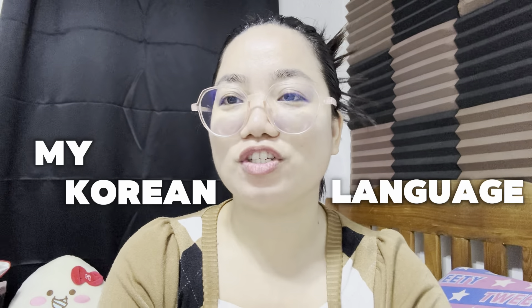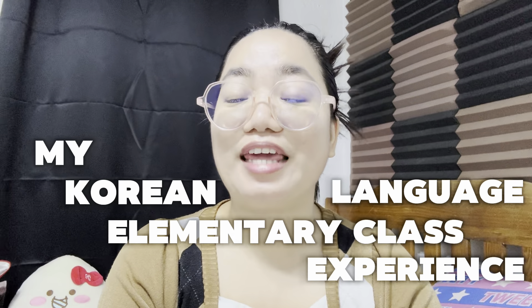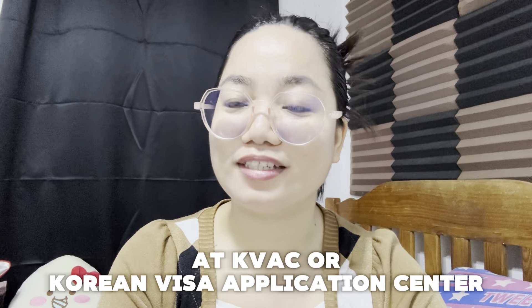Welcome back to the channel, or if you're new here, welcome! For today's video, I'm going to share my Korean language elementary class experience at KVAC, or Korean Visa Application Center.